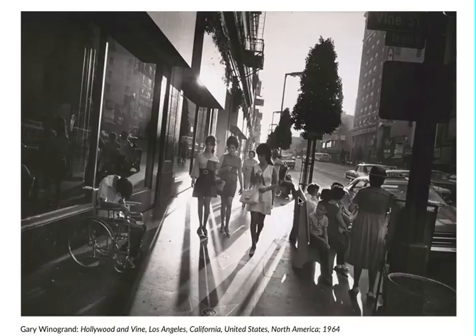One thing I did want to point out is the time period. We're looking at 1964 — the time that the Civil Rights Act was passed, which prohibited discrimination based on things like sex and race. I think this is a really good visual representation by Gary Winogrand showing that there was still discrimination going on at this period. He was a street photographer who targeted social issues.